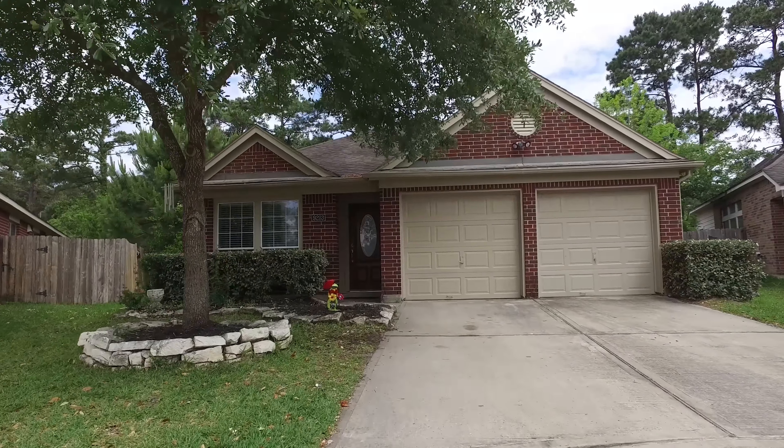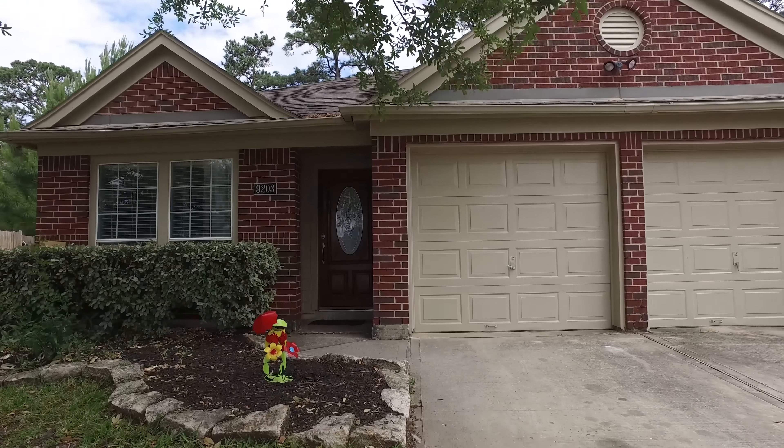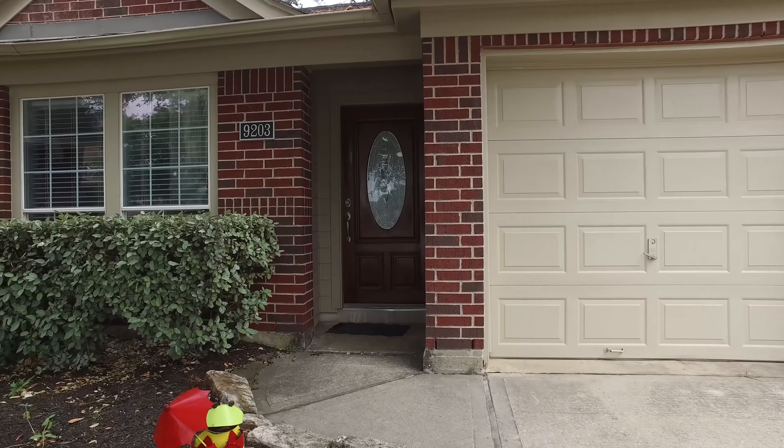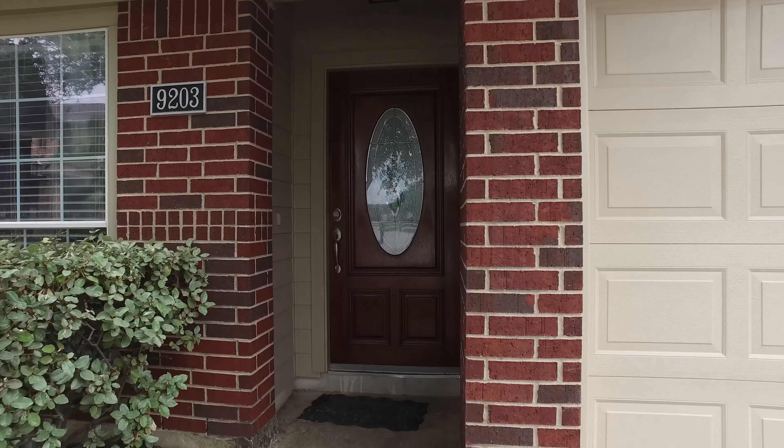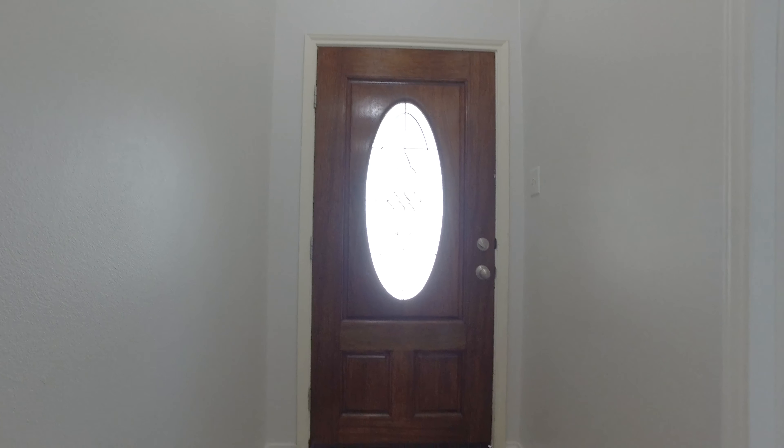Welcome to the walkthrough video tour of this lovely humble Texas home. It's one story in elevation with a two-car attached garage and was built in 2006. This is a stunning one story home in Canyon Lakes Village at Park Lakes.